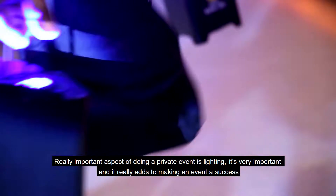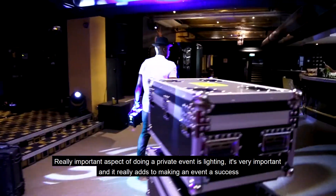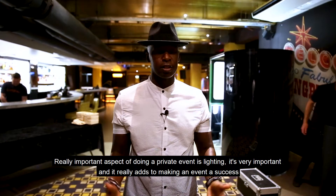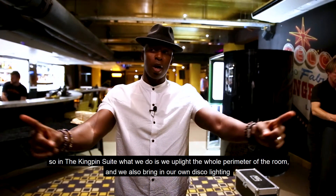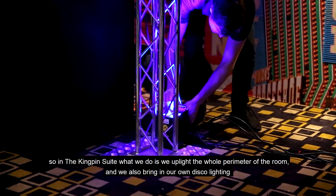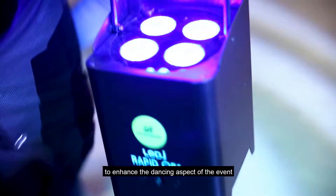A really important aspect of doing a private event is lighting. It's very important and it really adds to making an event a success. In the Kingpin Suite what we do is we up-light the whole perimeter of the room and we also bring in our own disco lighting to enhance the dancing aspect of the event.